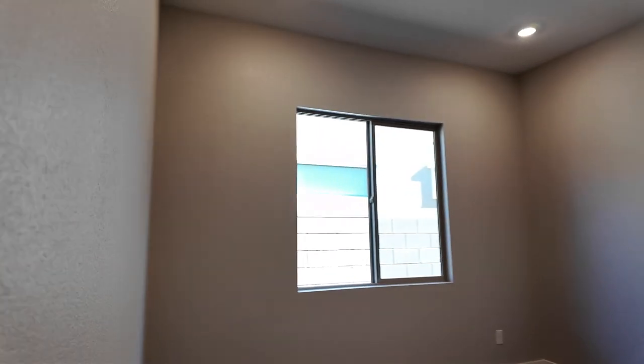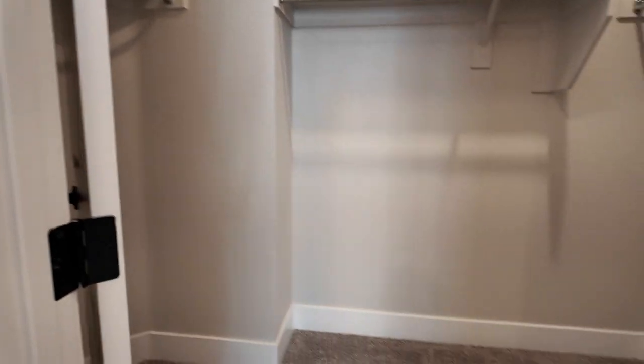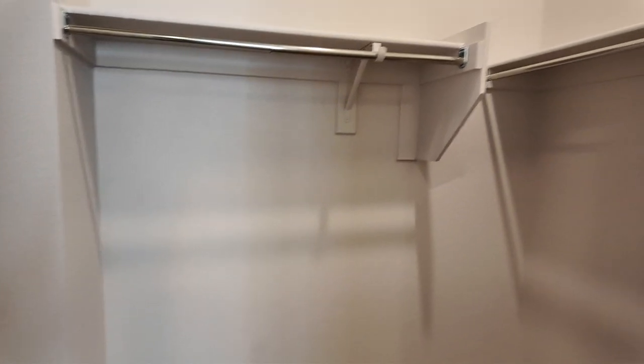Then you have a decent-sized bedroom with recessed lighting throughout, pre-wire for a ceiling fan, and a nice-sized walk-in closet, which is a great feature. All these bedrooms have walk-in closets.